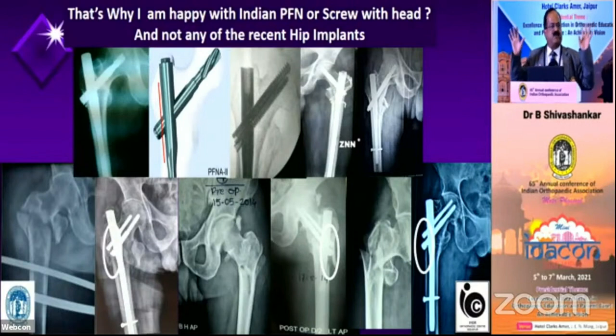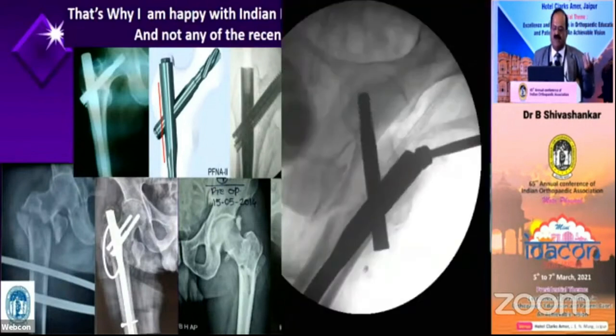Friends, I beg you, I request all of you — please take this message forward. None of the newer implants have a head, and all over the world they use them because of patent issues. They probably know this design is better but cannot use it due to patents. If you use any newer system, try to use one that has a head. We have also come out with an HFN with a head.